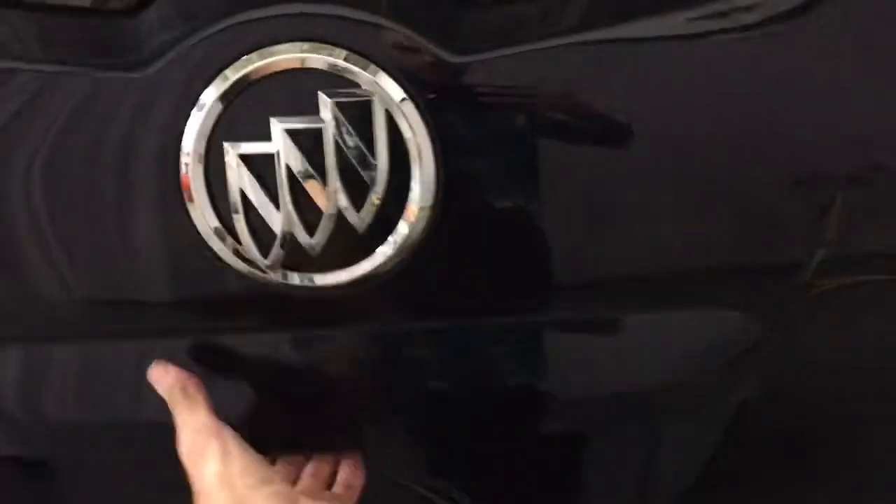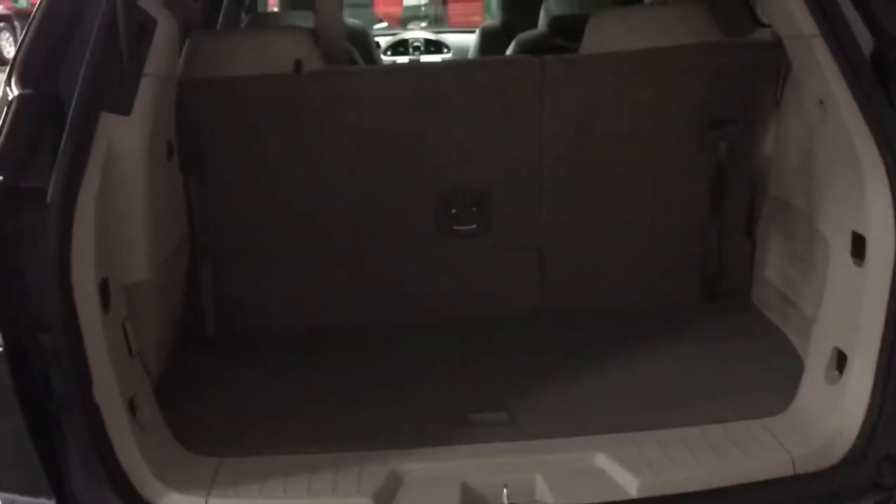There's the back of the vehicle. We have dual exhaust, and we'll open up the tailgate so you can take a look. In behind here we have some storage, and to fold down these seats is very easy — we'll demonstrate on one side.